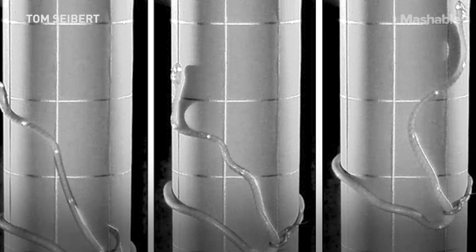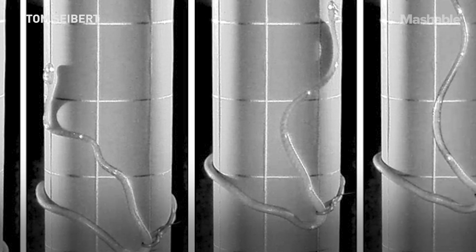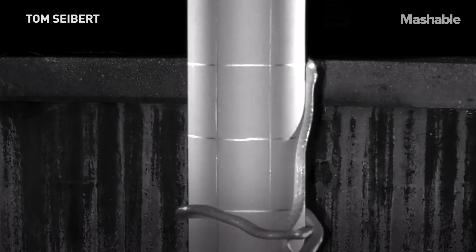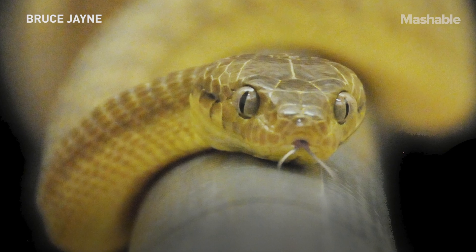All of a sudden, they saw a snake do something very different. It basically let go of the more narrow pole with its tail, and it wrapped its body around the metal cylinder, and then basically started to wiggle its way up. I had never seen a snake do something like this. I have studied this snake for over 30 years, and yet we only just discovered this new type of locomotion that this snake could do.